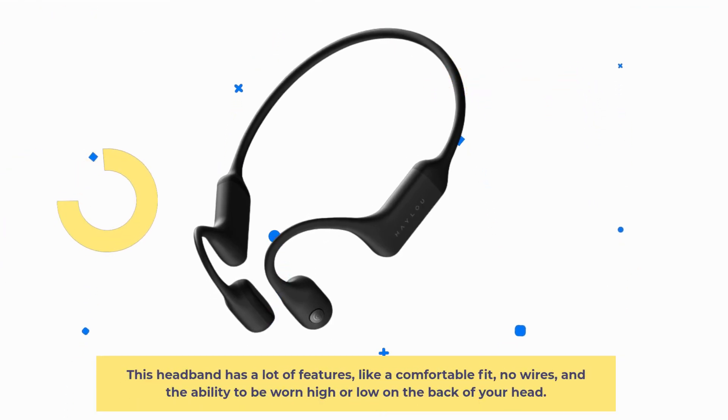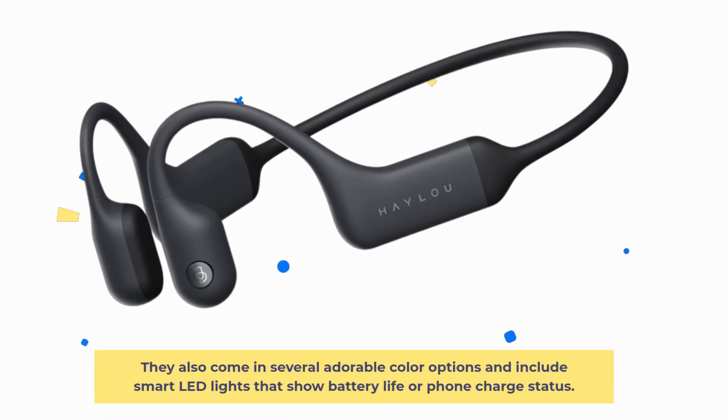This headband has a lot of features, like a comfortable fit, no wires, and the ability to be worn high or low on the back of your head. They also come in several color options and include smart LED lights that show battery life or phone charge status.